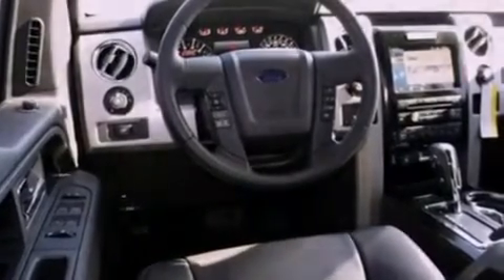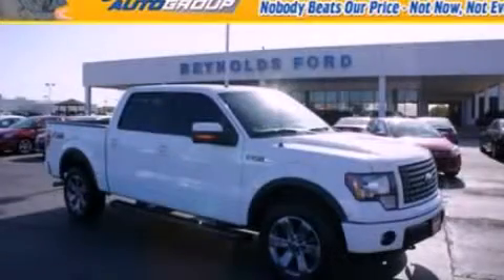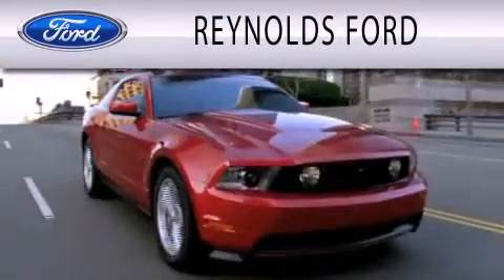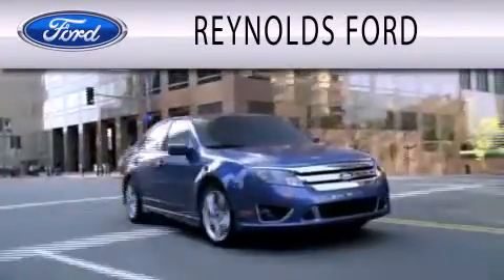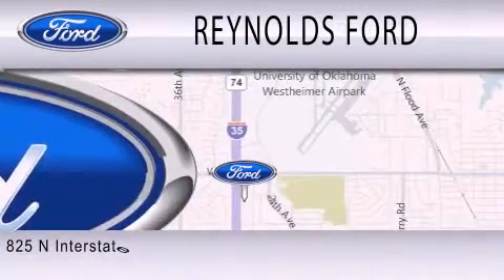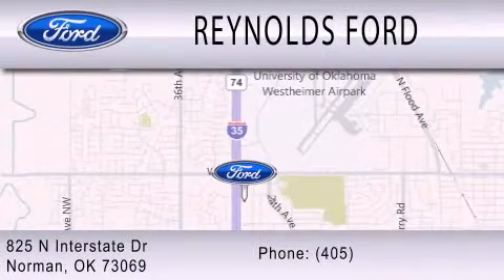Contact us today and schedule your opportunity to see this vehicle in person. Reynolds Ford is dedicated to doing everything possible to ensure that the experience you have selecting your next vehicle is as pleasant as possible. We're located at 825 North Interstate Drive in Norman.